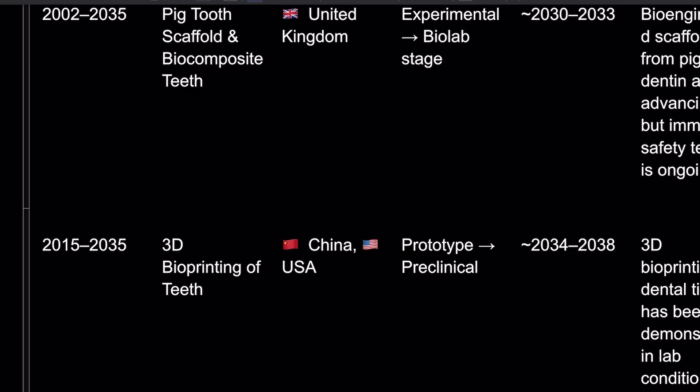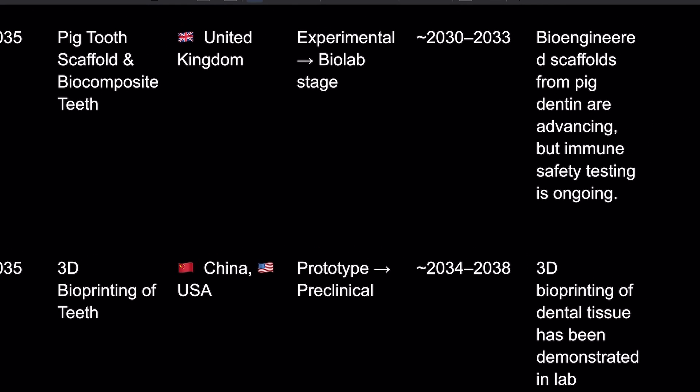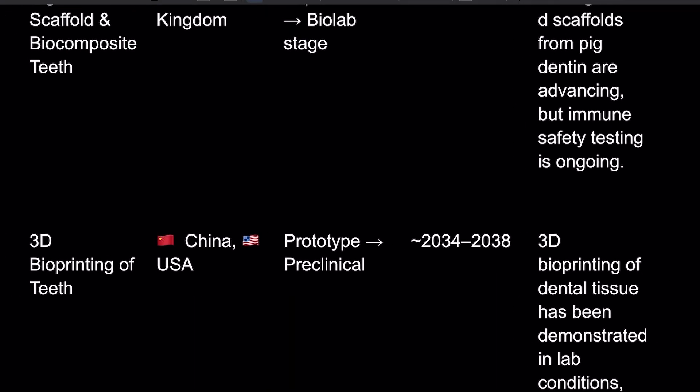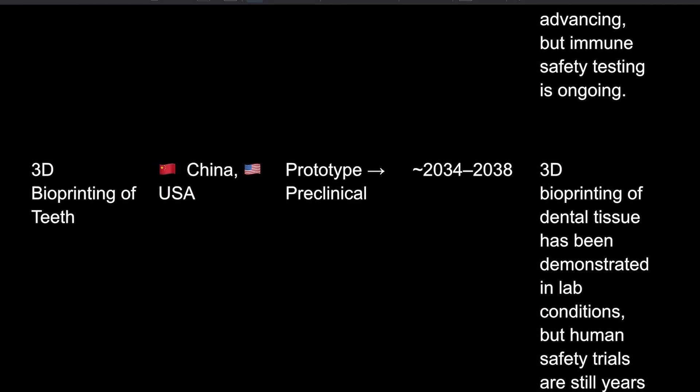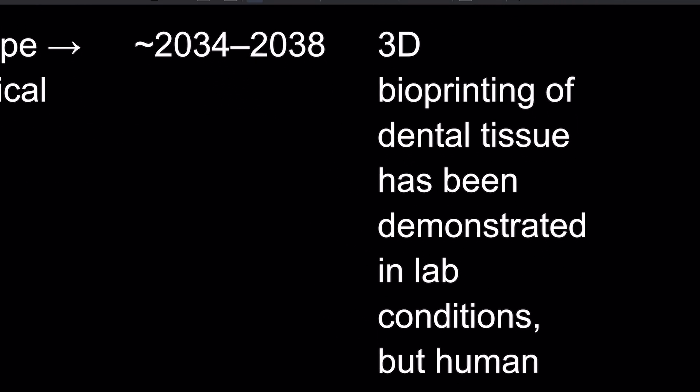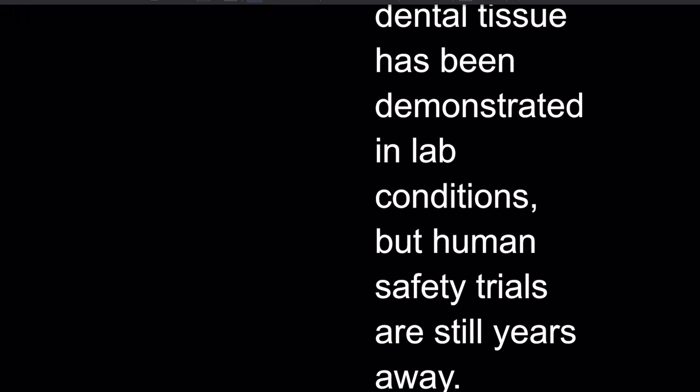We've also got 3D bioprinting — USA and China, currently at the prototype preclinical stage. They're saying it's going to be between 2034 and 2038, so that's only about ten years away. 3D bioprinting of dental tissue has been demonstrated in lab conditions, but human safety trials are still years away.